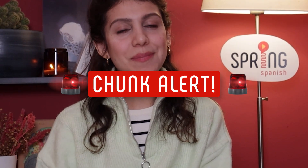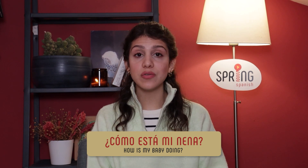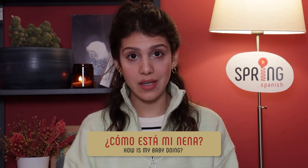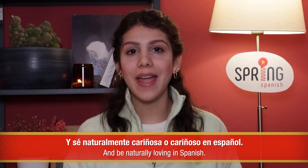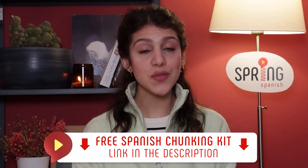Chunk alert! ¿Cómo está mi nena? is an indirect, very natural way to ask children what's up with them — it's just as natural in Spanish as in English. Take into account that nena is feminine; use nene for masculine. You can also substitute nene for any other pet name, like bebé, chiquita or chiquito, or amor. Y sé naturalmente cariñosa o cariñoso en español. The link in the description gives you access to our free essential Spanish chunking kit, filled with the most common chunks.